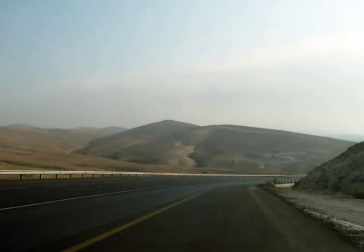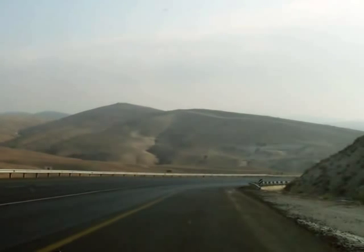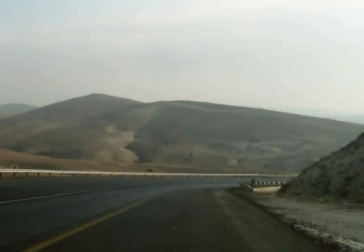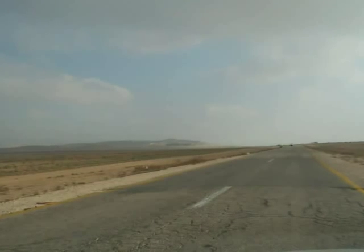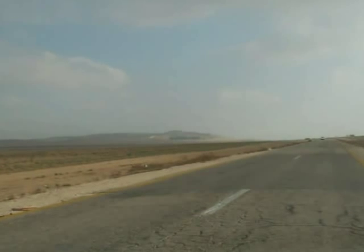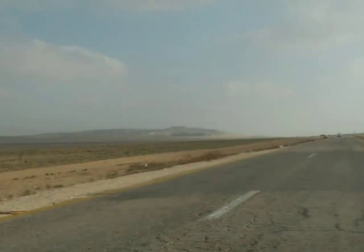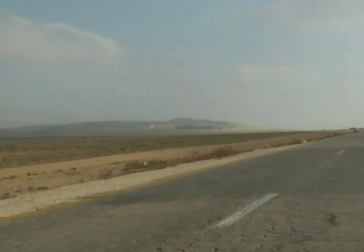When we turn east again we head through the outliers of the Judean hills, where the high country of Judah falls to the Negev. When at last we turn north again we head up the broad valley that's the southern route into the hill country of Judah. The tell is just to the left of the road — a low flat hill.